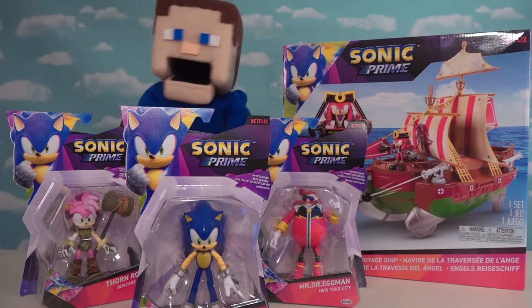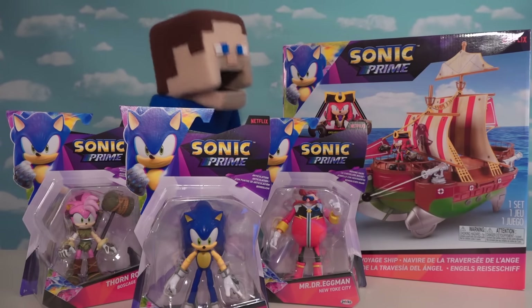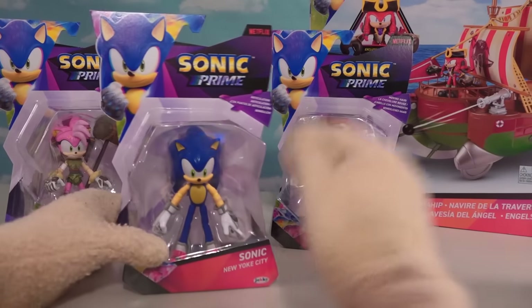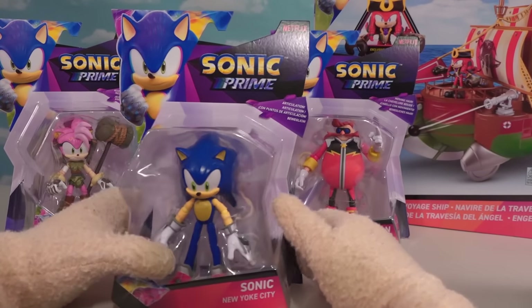All right guys, all things are coming up Sonic Prime because we got all the new figures, play sets, and more from this cool set by Jax Pacific. I can't wait to dive into these figures.